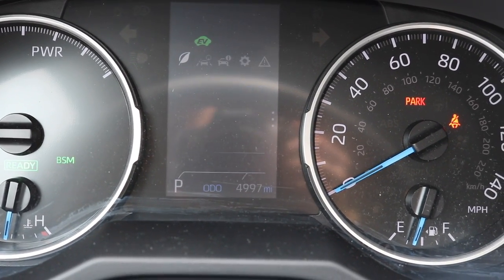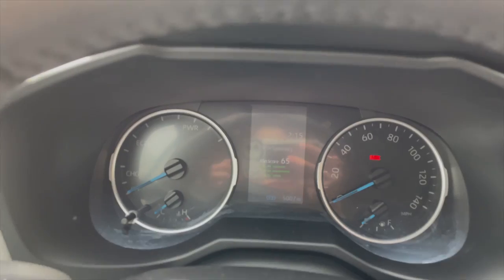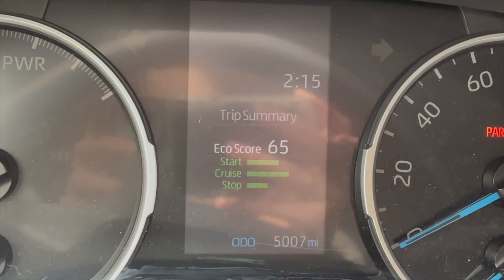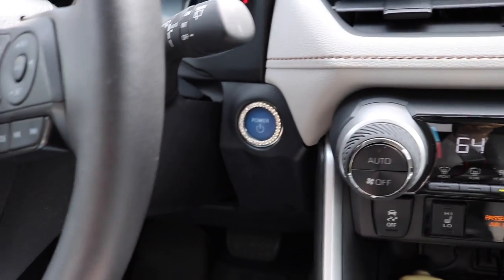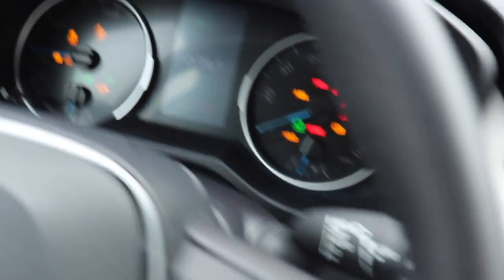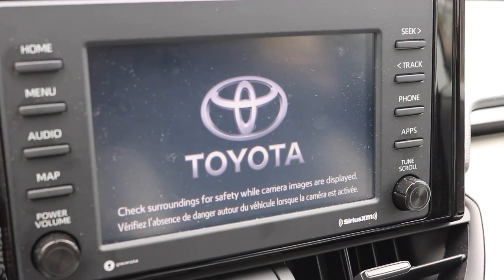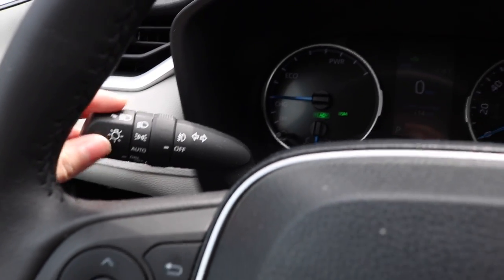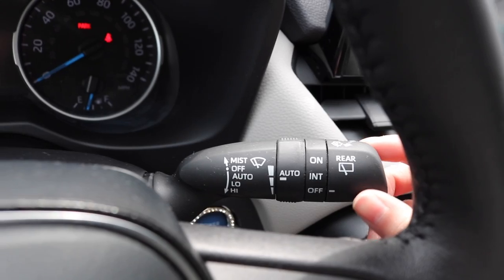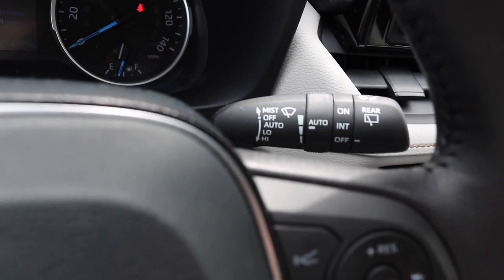It also grades you on your eco usage — an eco score based on how you start, cruise, or stop, which I think is really cool. This car is push-to-start, which has been so cool — I don't have to pull my keys out. You also don't need to press unlock when you're getting in the car; as long as your keys are close enough it'll just unlock. On this side of the steering wheel we have the blinker, and over here the windshield wiper with an automatic setting — it starts raining and I don't even have to put them on, they just come on themselves.